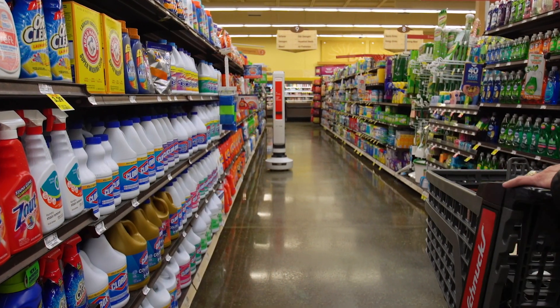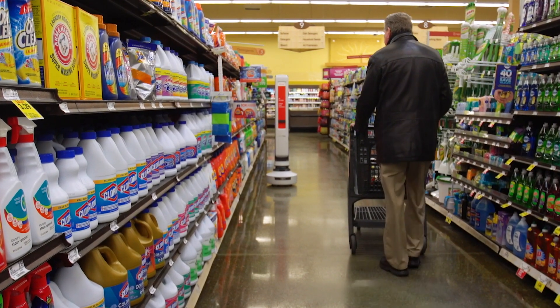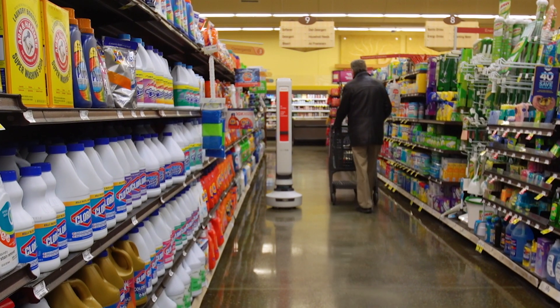So when might the robots be everywhere? Right now they're in 15 stores and Schnucks is working to determine just how much efficiency they're gaining from Tally. They don't have numbers yet, but I'm confident we'll see an improvement in stock position in those stores.